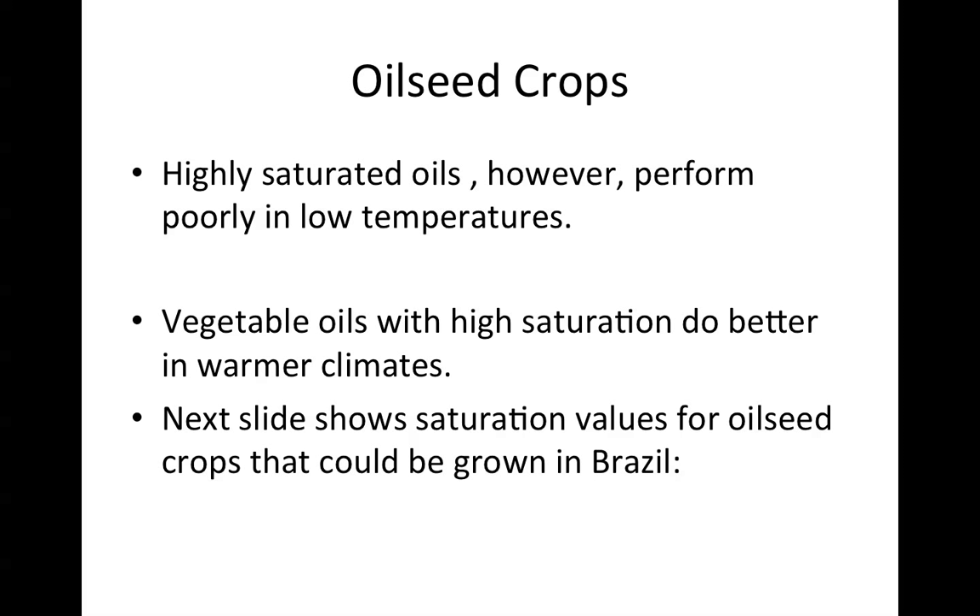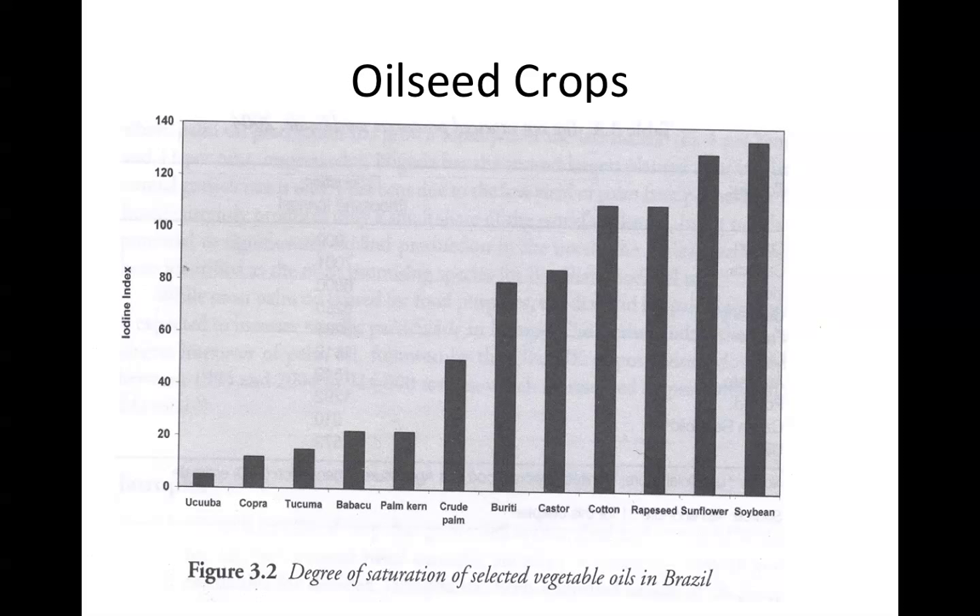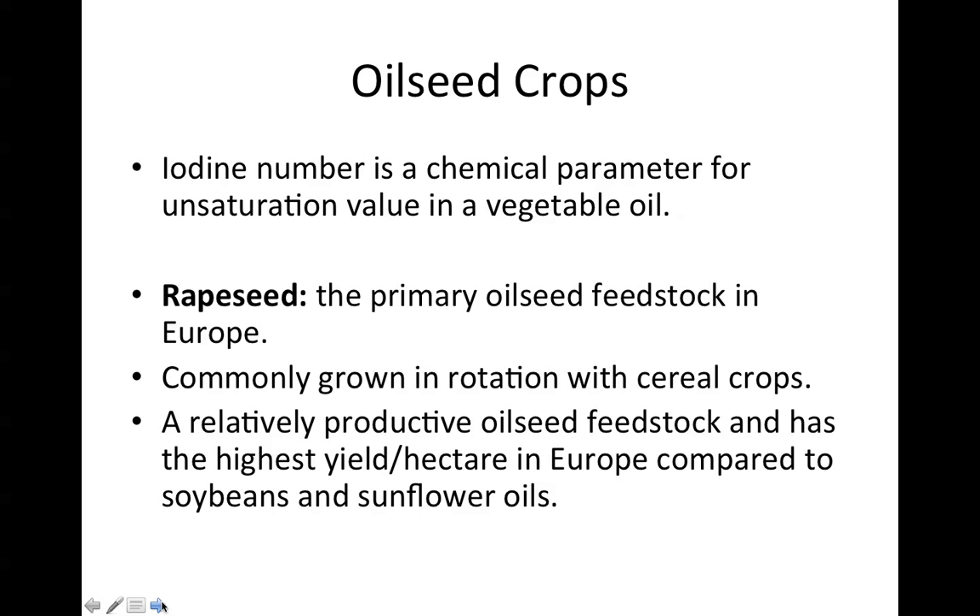The next slide shows saturation values for oilseed crops that could be grown in Brazil. Here you can see the degree of saturation of selected vegetable oils. Relatively highly unsaturated fats are on the right side, and the more saturated ones are towards the left, such as palm oil. The iodine number is a chemical parameter for determining the number of double bonds or unsaturation units in a typical vegetable oil.